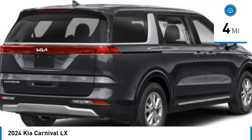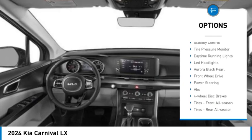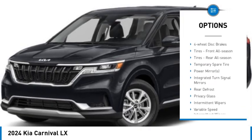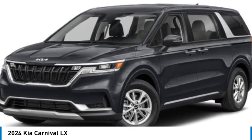Here are some of this vehicle's great options: blind spot monitor, heated mirrors, aluminum wheels, rear spoiler, remote engine start, brake assist, stability control, tire pressure monitor, daytime running lights, and LED headlights.